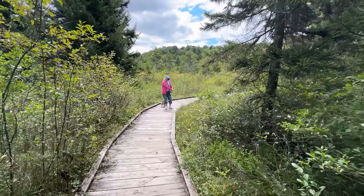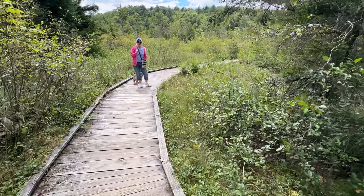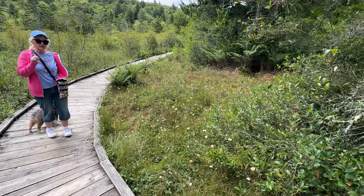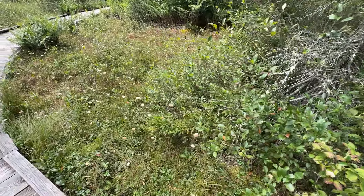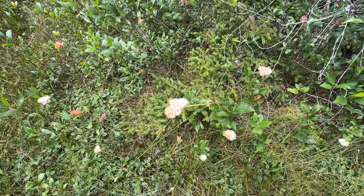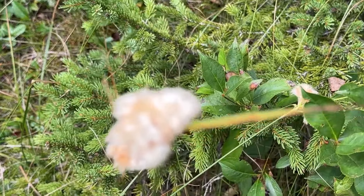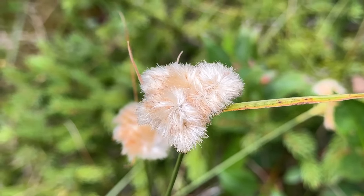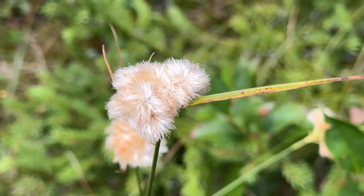There's some more of these things — now I can get a real close shot. There's an app that we could get called Plant Finder, and it tells you what they are. We might have to download that app. There, that's a good shot of that. That's pretty darn neat.